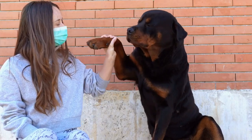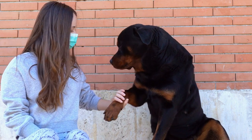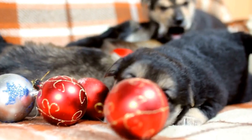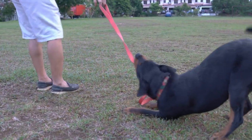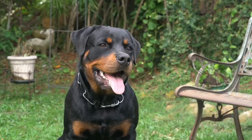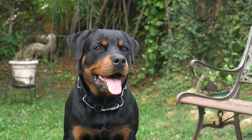4. Hydration is key. Even though it may be cold outside, your Rottweiler still needs access to fresh water. Make sure their water bowl is always filled with clean, unfrozen water. If your dog stays outside for extended periods, consider investing in a heated water bowl to prevent freezing. Dehydration can be a problem even in cold weather, so pay attention to your dog's water intake.